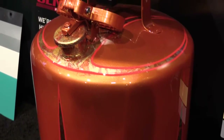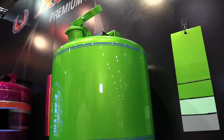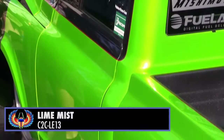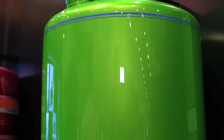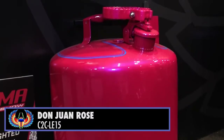Then we have lime mist. There is a car outside — a C10 built by Chad Anderson of Catalyst Customs — that features the lime mist. It's available to be seen out front of the show, right next to the drift track.